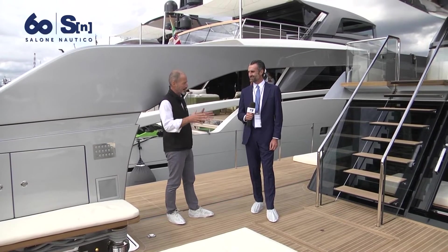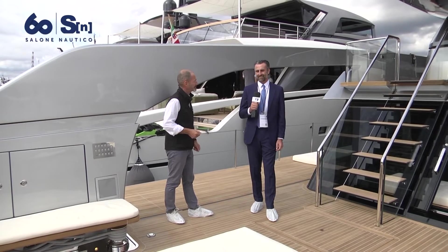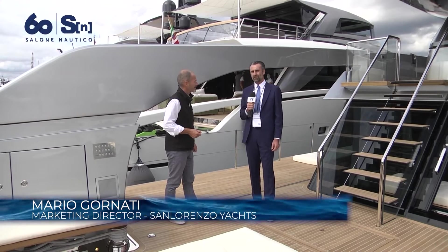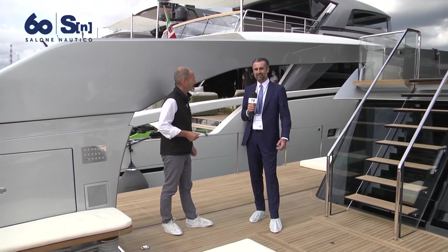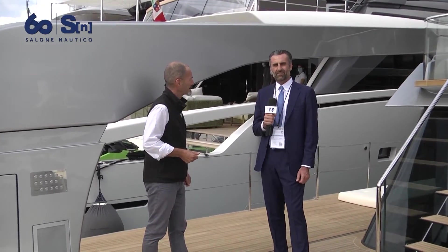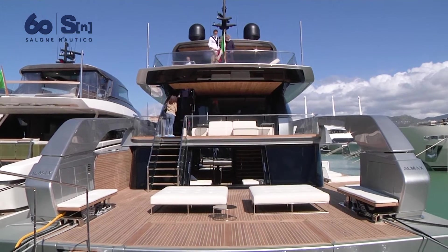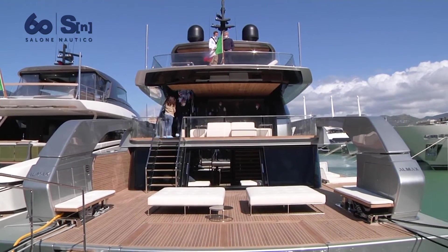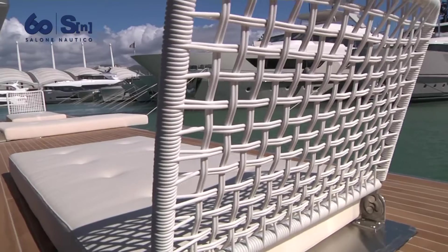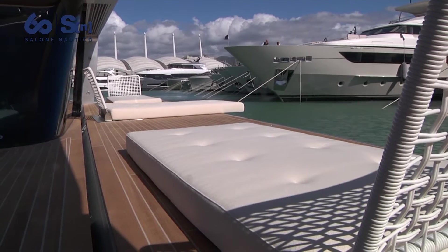The SX line is the truly innovative model that we launched in 2017, debuting with the 88-footer. This is the flagship of the SX line at 34.16 meters. One of the main areas of the boat is a huge, beautiful platform on the sea that, thanks to double foldable terraces, reaches an incredible area of 90 square meters directly on the water.